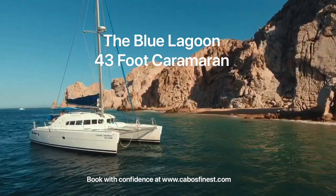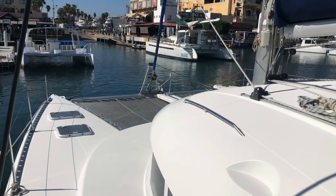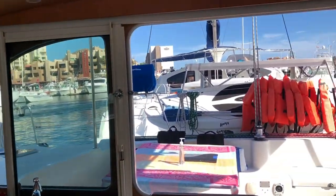This is the Blue Lagoon 43-foot catamaran. Hi, I'm KT Morgan, host of Cabo's Finest, your insider's guide to Los Cabos. In today's episode, we're heading out on the popular Blue Lagoon catamaran.